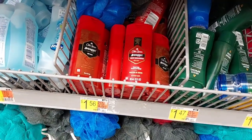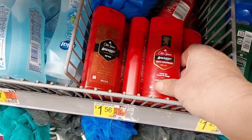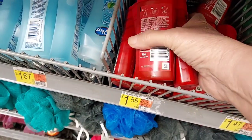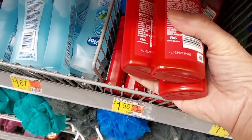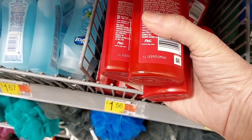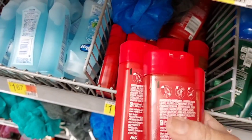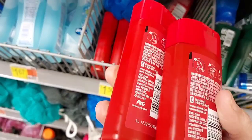Another really sweet deal I saw on Saving with Shea was these three Old Spice Body Washes. They're $1.56 each, so three of them is like $4.68, and then you get $5 back on Ibotta — a really nice moneymaker. And these are great for traveling.